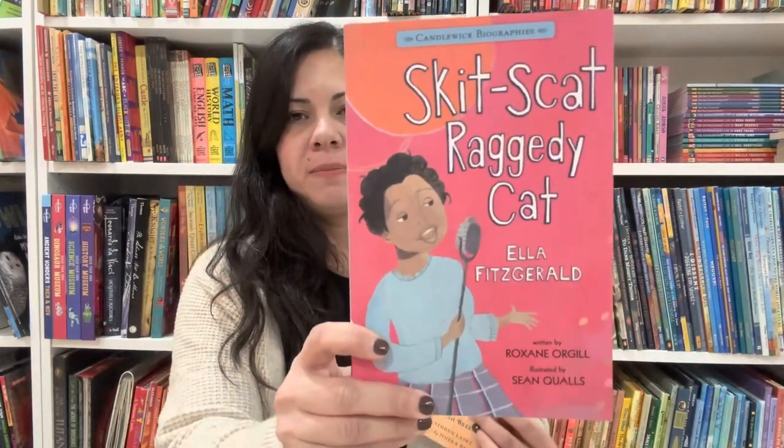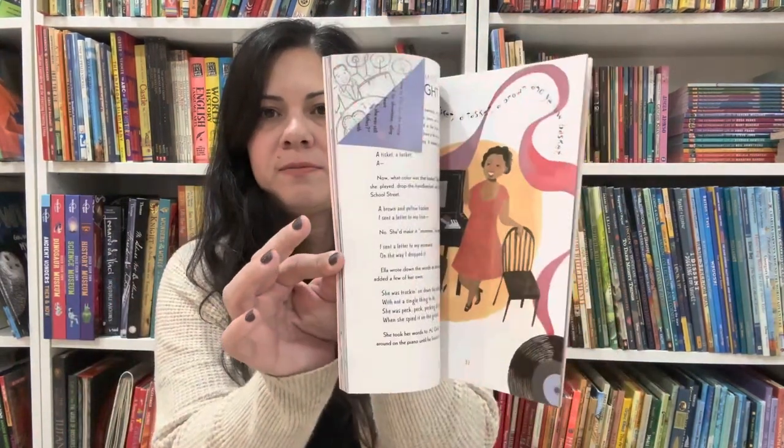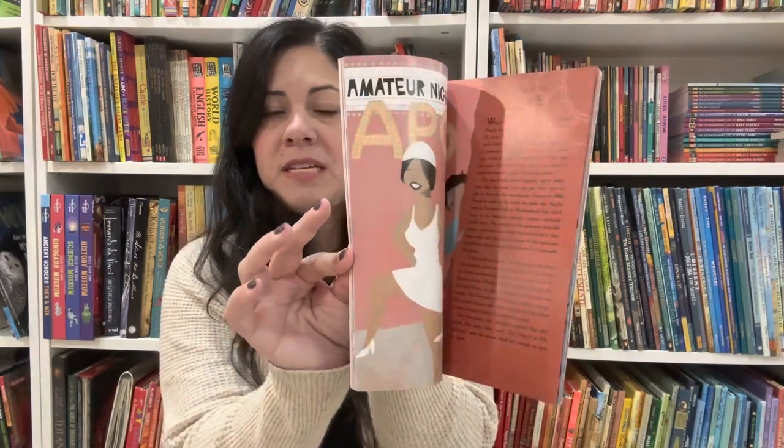These two are in the same series — Candlewick biographies. The first one is Skit-Scat Raggedy Cat: Ella Fitzgerald by Roxanne Orgill. My son is very big on Ella Fitzgerald. The second is Vision of Beauty: The Story of Sarah Breedlove Walker, or Madam C.J. Walker. These are also chapter books.